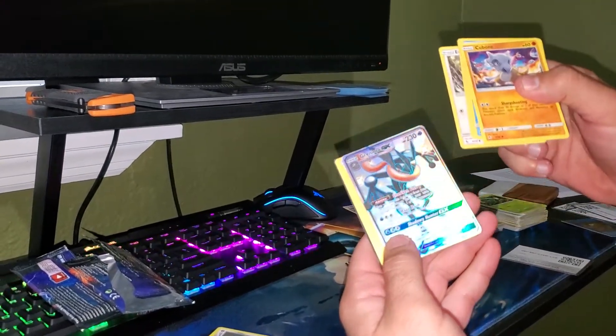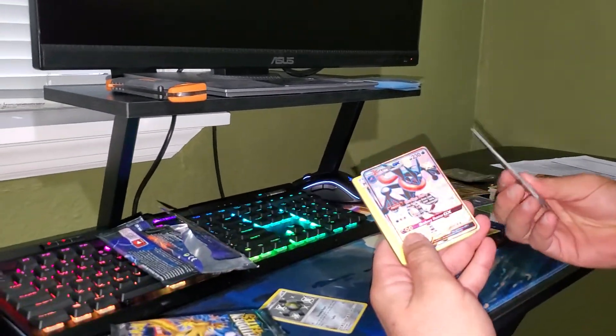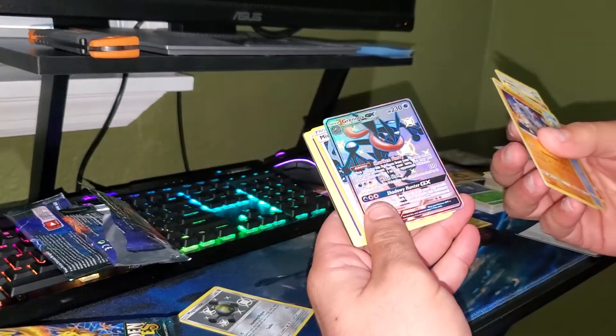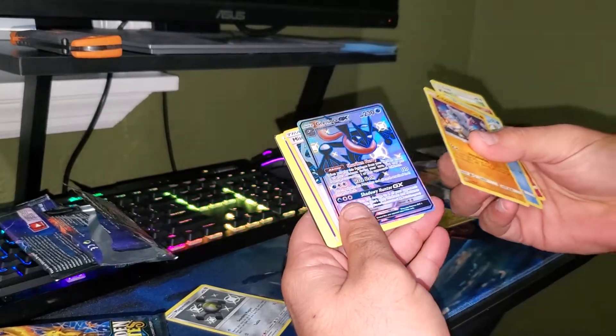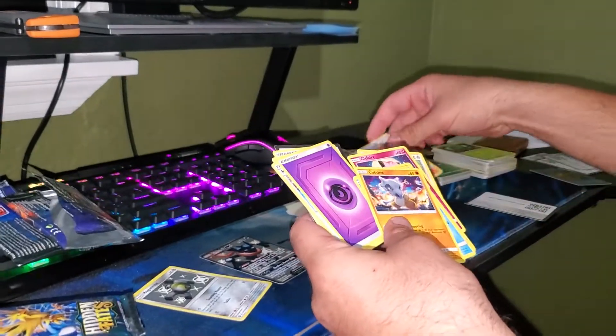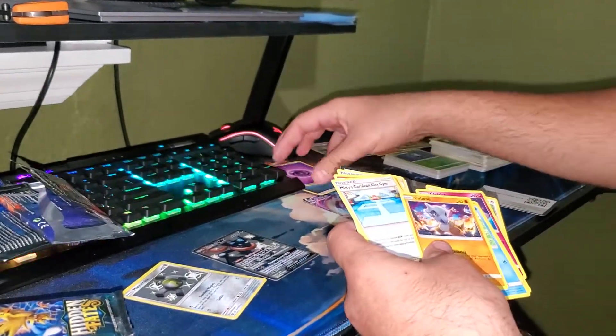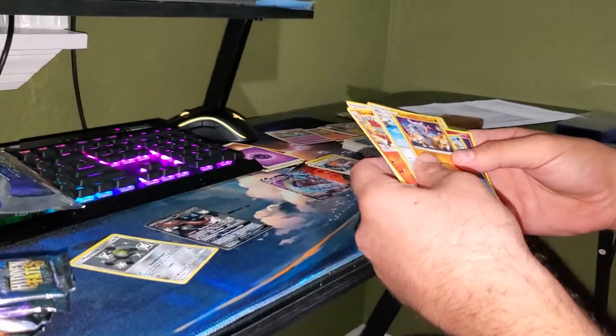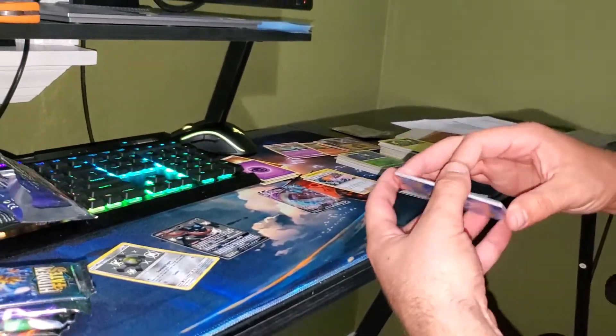Greninja! Why do I keep pulling Greninjas? I can't complain — it's such an expensive card. This is my fourth one. A Greninja. Two for two.